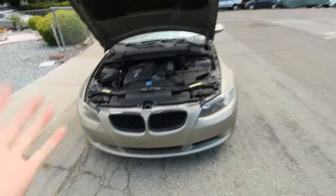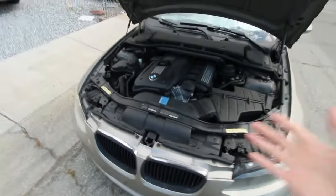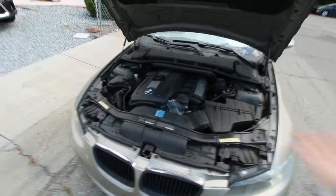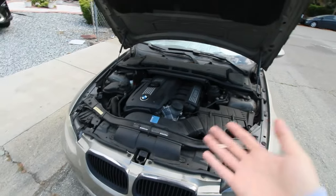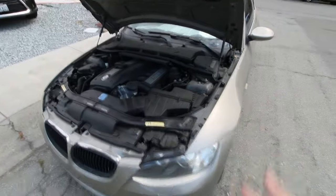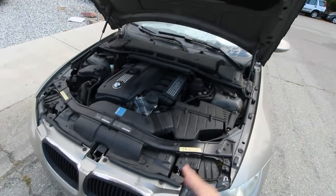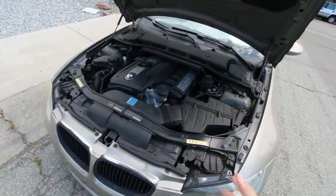I am super excited to work on this car. I definitely should have started a while ago, but better late than never. It's going to be a super fun project for YouTube and hopefully TikTok and Instagram. Right now this car has 97,000 original miles — I got it at around 80,000.